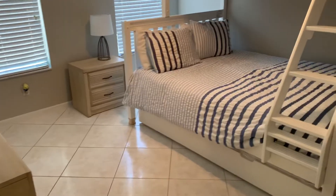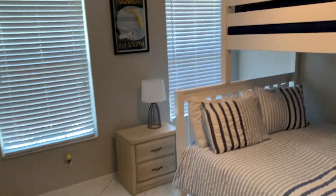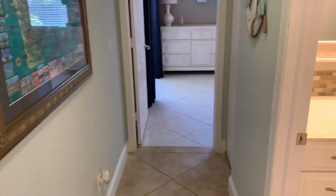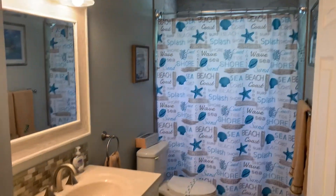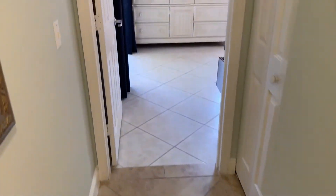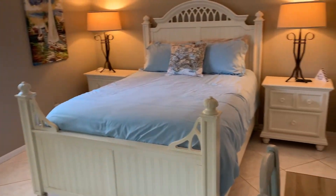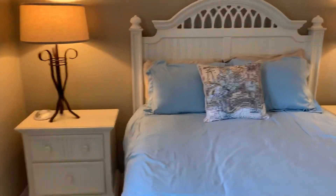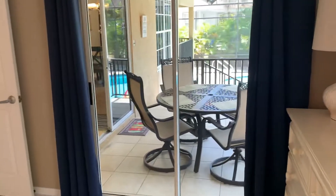Here we have the first of the guest bedrooms. The home can sleep 10 people. The furniture is all in great shape, and there's a closet in this room. This is the first of the two bathrooms in the home. Here is the second guest bedroom — very good sized rooms with very nice furniture, everything well taken care of. This room also has a closet and private access to the screened-in pool.